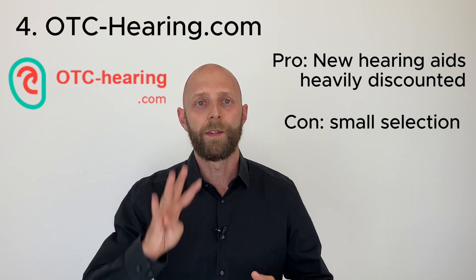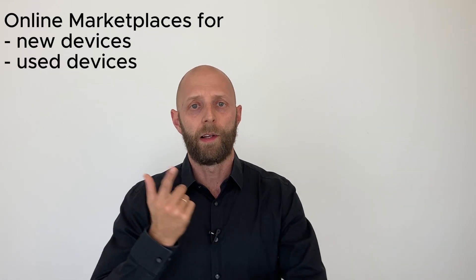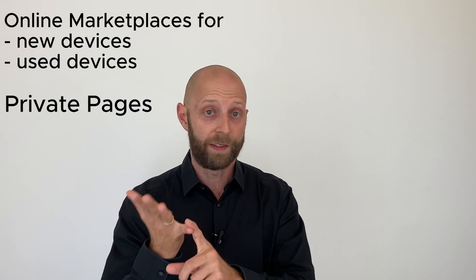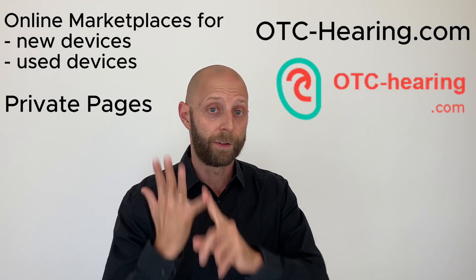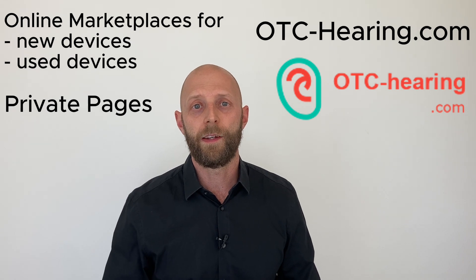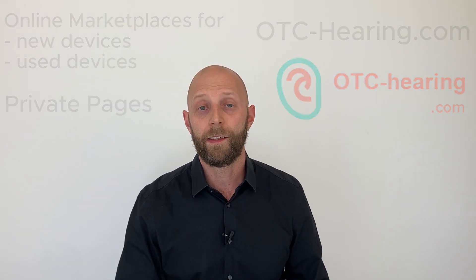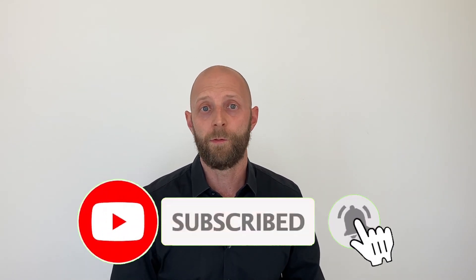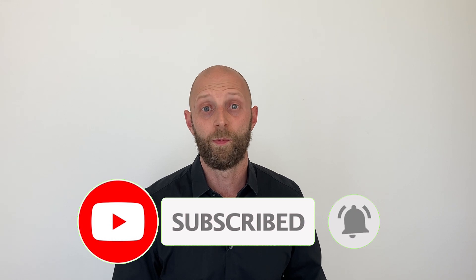Those are the four options: online marketplaces for new devices, online marketplaces for used devices, private pages, and otchearing.com for new devices at a huge discount. Well, that was another episode of Dave the Hearing Aid Guy. If you liked it and got some new information, please like this video and subscribe to my channel so you won't miss any of my new videos. See you next time. Bye.